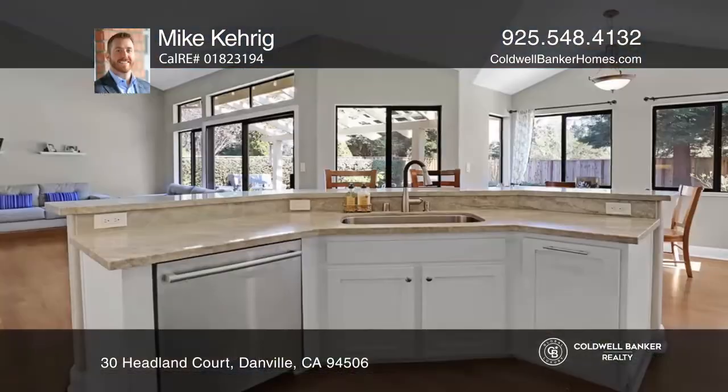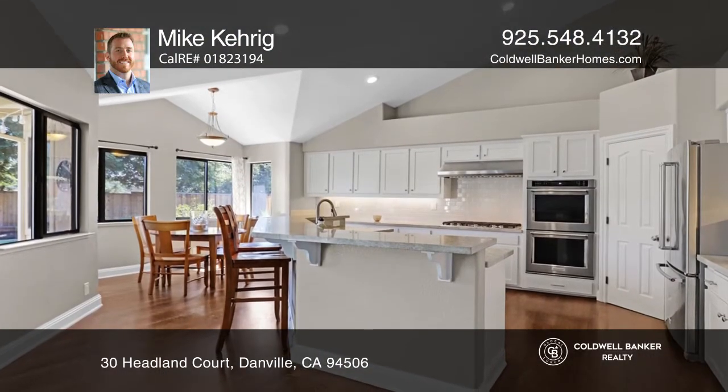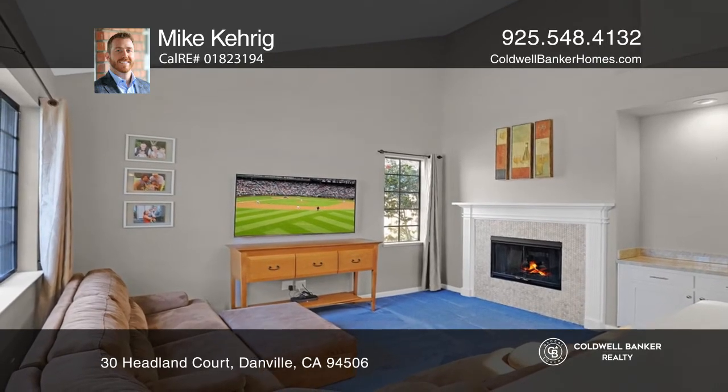Don't miss one of Cimarron Hill's most sought after floor plans on almost a third of an acre flat lot. The home offers a beautifully updated and open kitchen with a sunny breakfast nook, a spacious great room featuring picturesque views of the backyard, a beautiful brick fireplace and high ceilings.